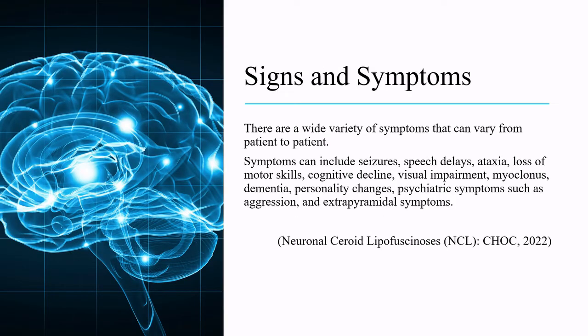There are a wide variety of symptoms that can vary from patient to patient. Symptoms can include seizures, speech delays, ataxia, loss of motor skills, cognitive decline, visual impairment, myoclonus, dementia, personality changes, psychiatric symptoms such as aggression, and extrapyramidal symptoms.